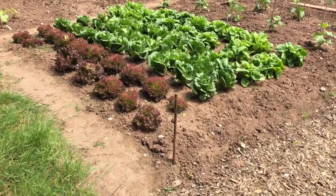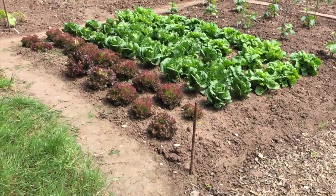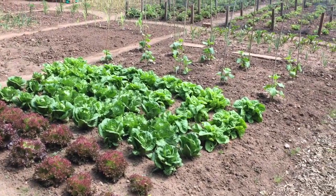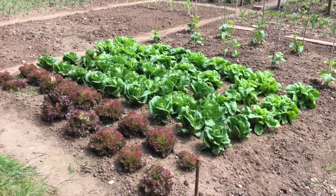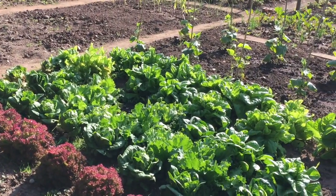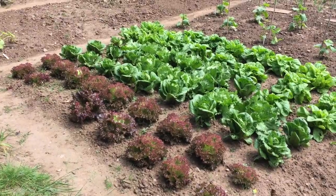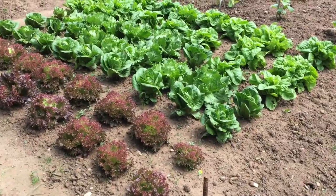The lettuce are doing fantastically well. There are four varieties here: the ones nearest the camera are Lola Rosa, then Little Gem, then Lakeland, and the ones on the far side are All The Year Round. I often get comments about how come my lettuce aren't attacked by slugs, and the only answer is I really don't know — there's very little damage, which you'd think would make them a prime crop for slugs. There is a slug problem on the other side of my allotment which I'll talk about when we get there.